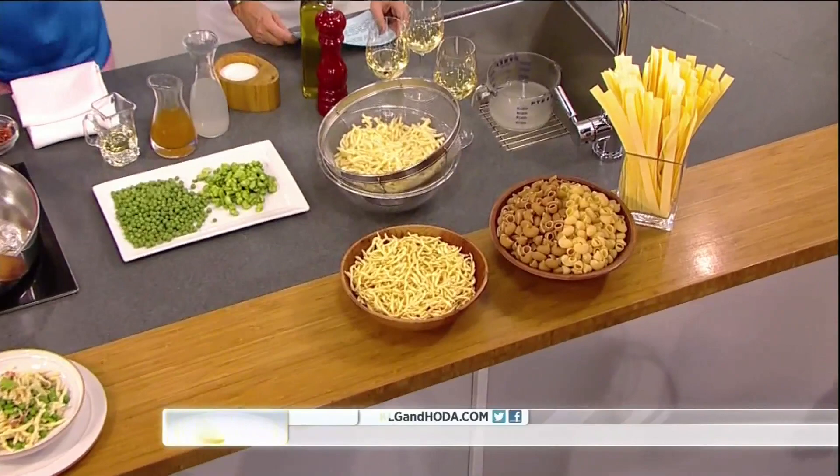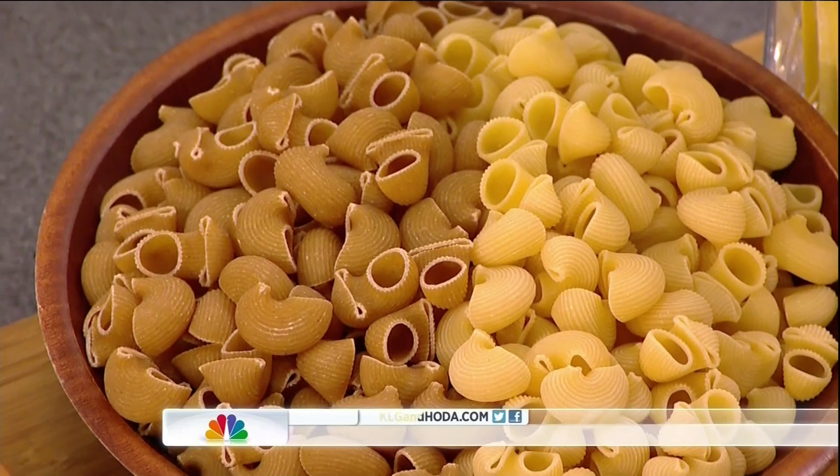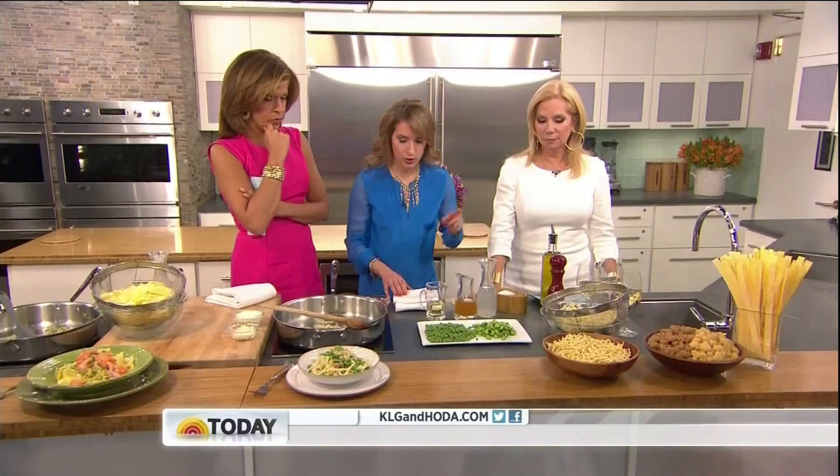These are pastas you may have seen in the pasta aisle but maybe you're a little afraid to try. The strozzapretti — the twisty ones — you could also use rotini or any kind of spiral. And then my favorite, chiocciole, which means 'snail' in Italian. Different shaped pastas hold onto sauces differently, so the shape really matters.